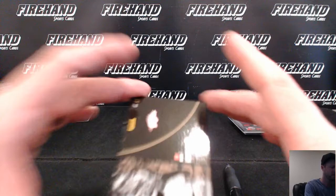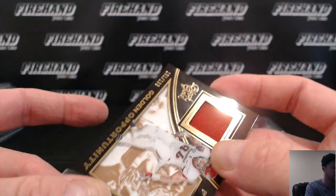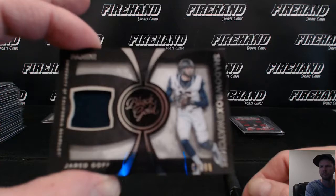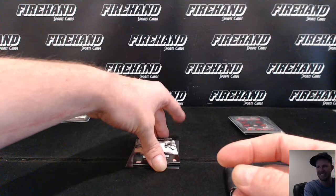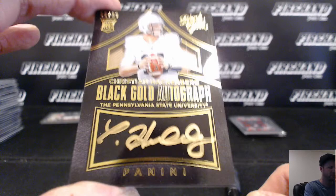Hunter Henry for the Chargers, numbered to 199. Jared Goff for the Rams and Bruce Banner - silver version, 64.99. Final auto of the break is Christian Hackenberg, 56 of 99 for the Jets, and Bob. Out of Penn State, congrats Bob.